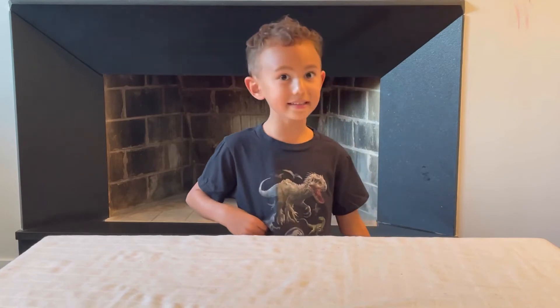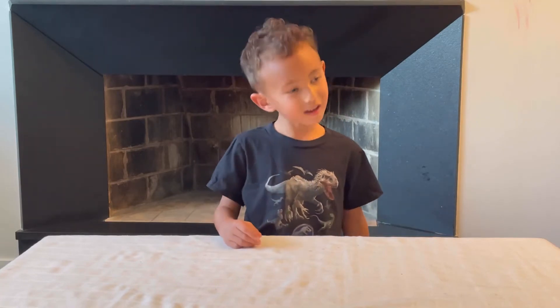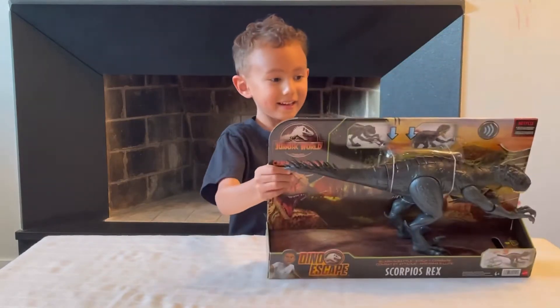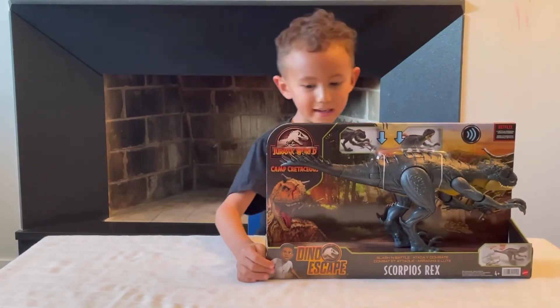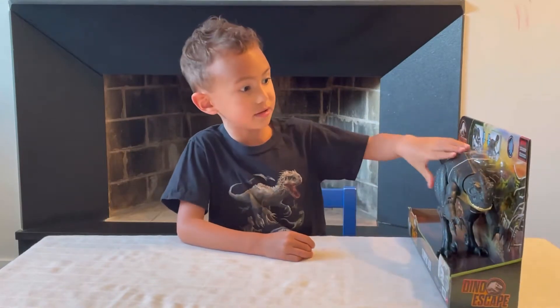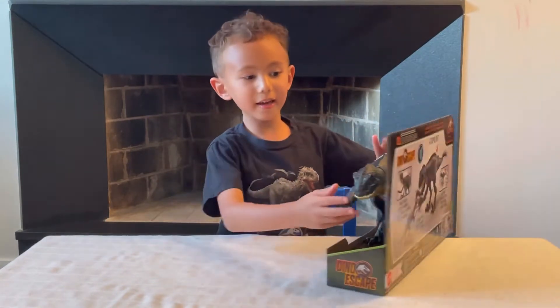In the last video, the Dino Escape video, when I showed the stomping escape Tyrannosaurus Rex, I said I was gonna be getting the Scorpius Rex, and that's why I got it. I ordered it and it was supposed to come on Tuesday, and it came on Tuesday. I really like it, so let's check it out and dive right into it.